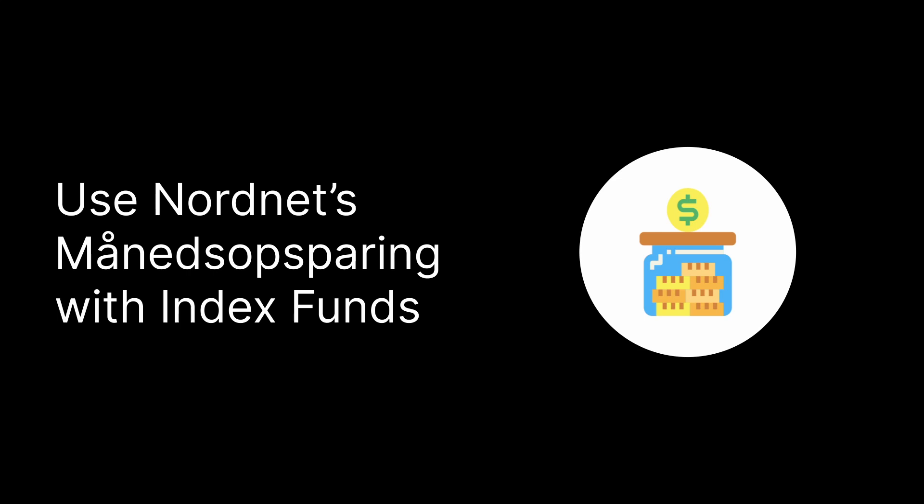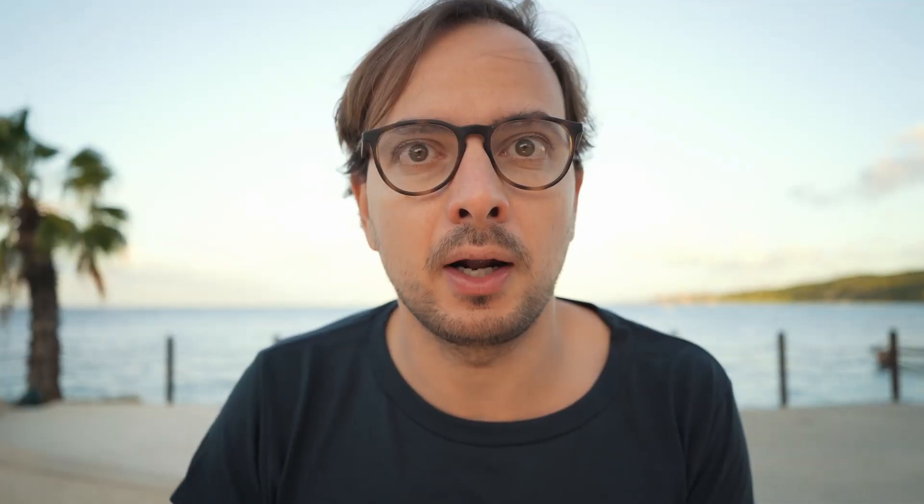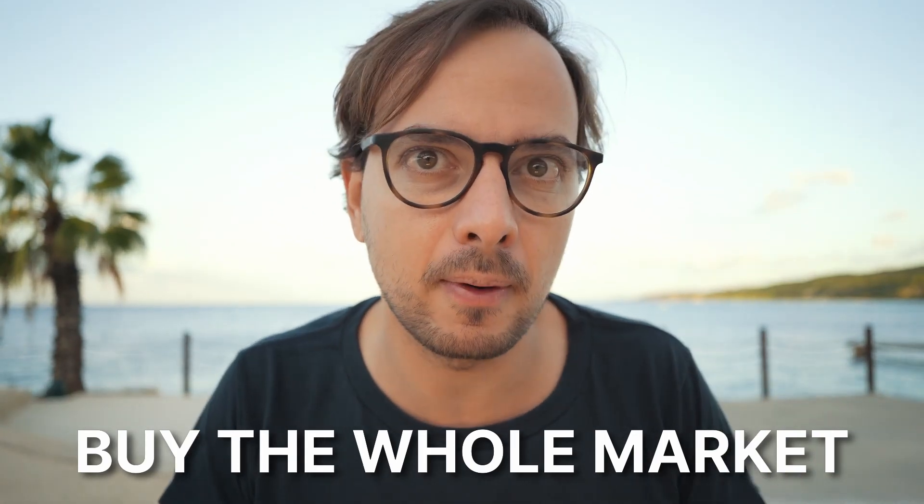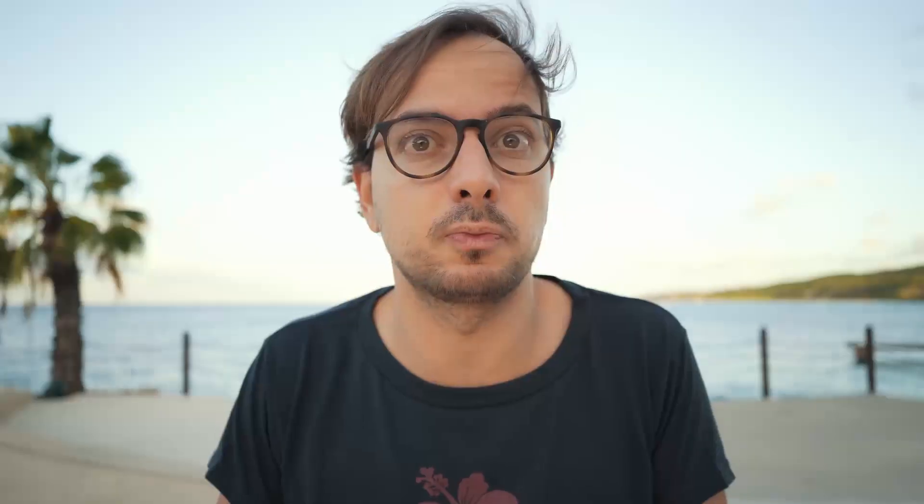Action two: use Nordnet's Månedsopsparing with index funds. Nordnet, a Danish investment broker, has a feature called Månedsopsparing where you can invest for free once a month automatically in up to five stocks or indexes. I recommend index funds — that's what I've used for many years. Index funds are like buying a stock that buys the whole market: for example, one fund covering the 500 biggest US companies, another covering the Danish stock market. Instead of picking individual stocks, you buy a fund that covers the whole market, removing a lot of risk. The funds I've used are called Sparindex, and in 2022 I'm moving to iShares, which have slightly lower fees.